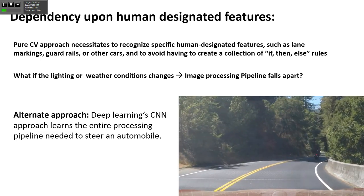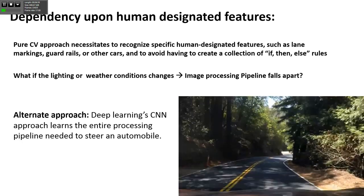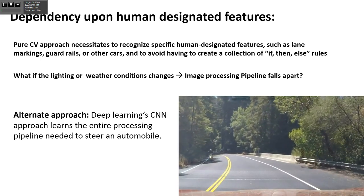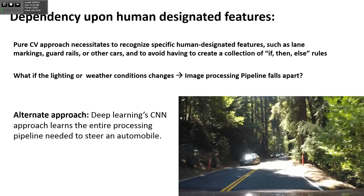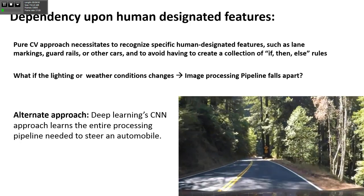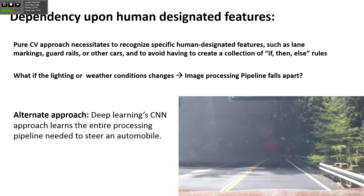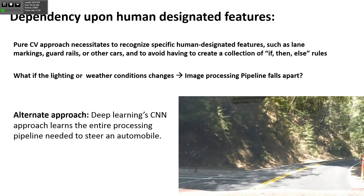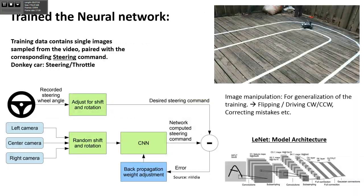So far we have depended on human-designed features. We used computer vision to find the features we defined. Can we go away with that? That's where we use CNN - convolutional neural network - where we learn the entire processing pipeline from data to steering an automobile. That's what we have in the donkey car: when I take the car around a track, I drive it using a joystick, collect all the data, pass it to the neural network, build the model, then let the car drive autonomously.